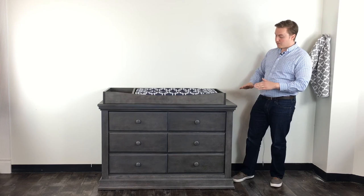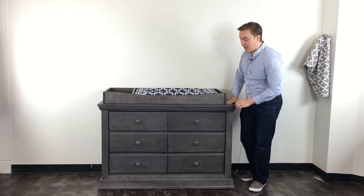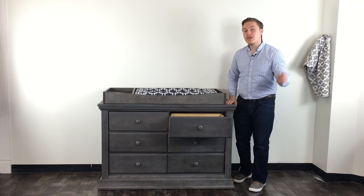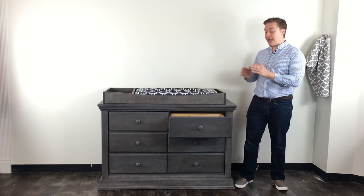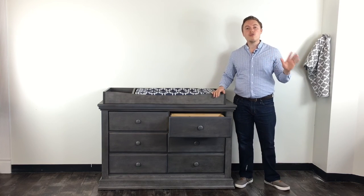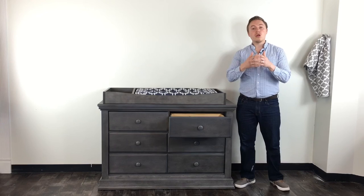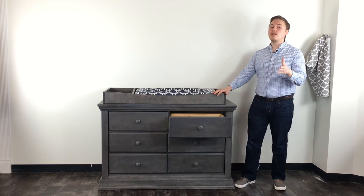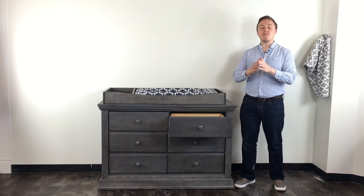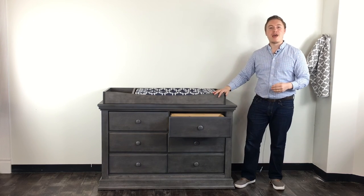Here you can see the Modena changing tray and dresser shown in granite. Going back to the quality story — Poli has built all of the drawers on the Modena collection with 100% solid wood. It also features an English dovetail drawer joint construction, which is the strongest drawer joint construction you can get on any furniture, creating pieces designed to last well into the future and grow with your child.